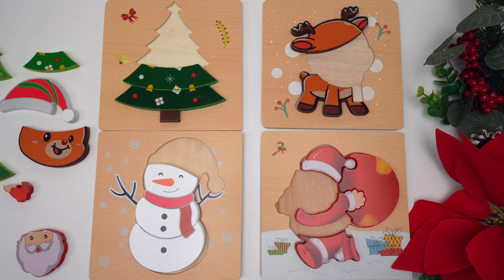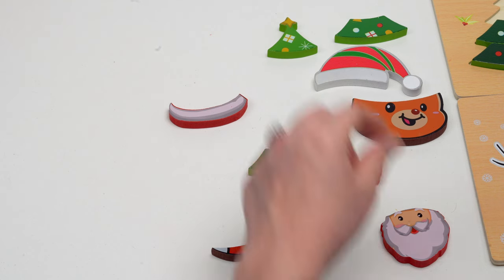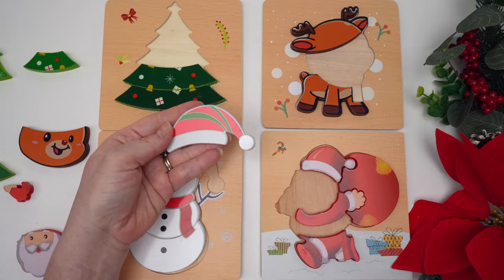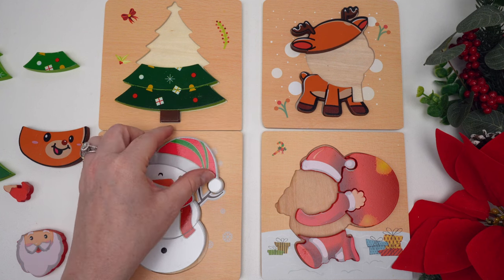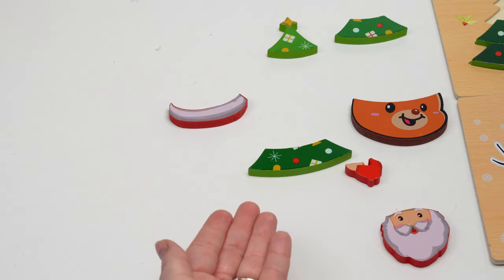Let's go ahead and finish our snowman. What would be the last piece? The hat — good job! Here's our snowman's hat. So our snowman had a red scarf and a red and green Santa hat. Now let's do the Christmas tree.